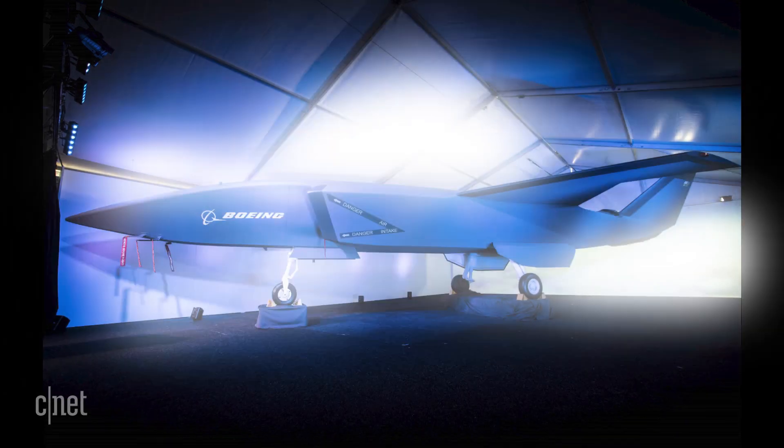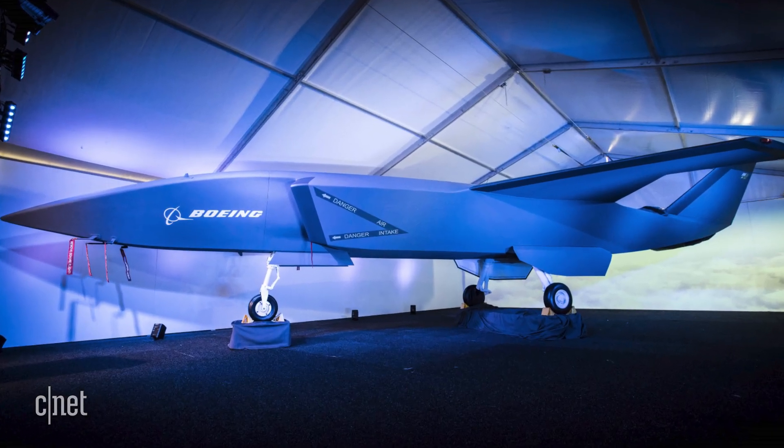I've been waiting to see what this thing would actually look like for over a year. You might remember I told you about it back in March of 2019. When I say 'loyal wingman,' you might think I'm talking about that bro who helped another bro get that girl's number at the bar. Back then, all we had to look at were renderings.